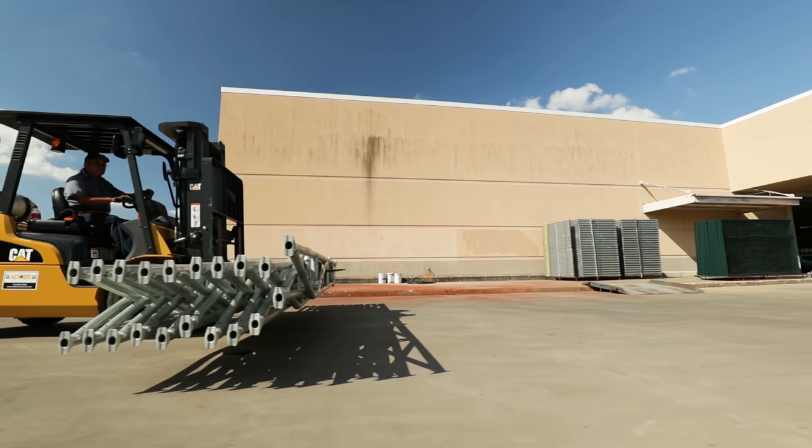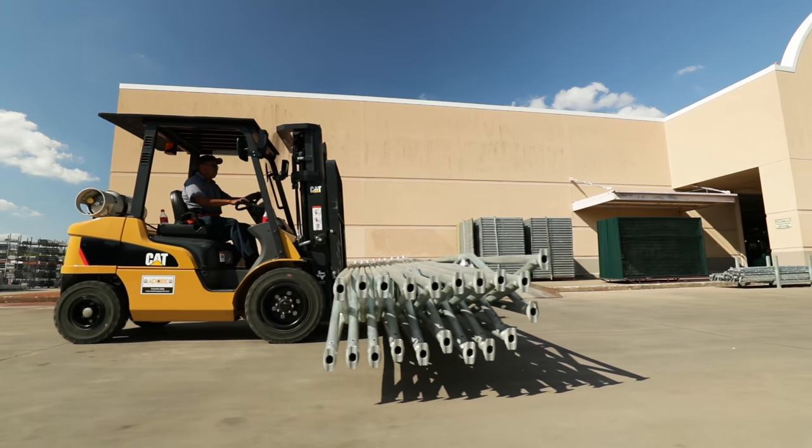The two features that I love about this machine are speed and power — speed to get from point A to point B, and power to be able to pick up our heavy material.